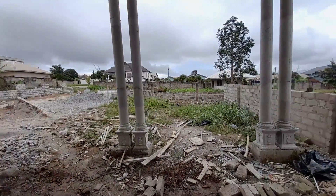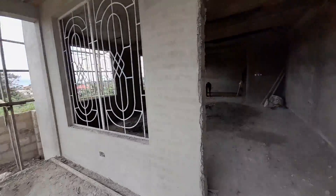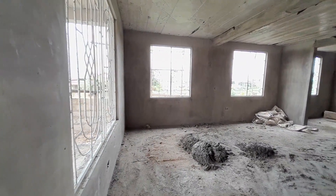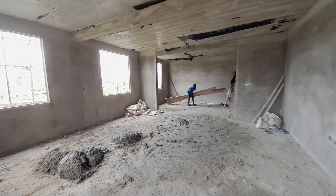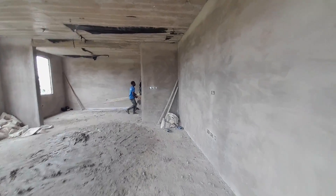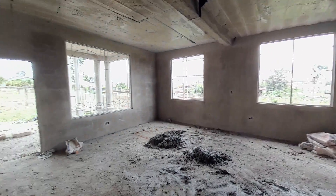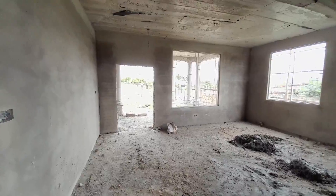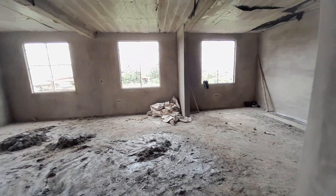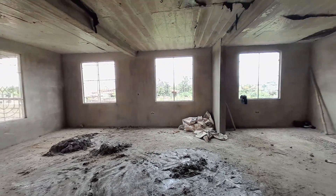On entry, this is the living area — very huge — and ahead of me is the dining. We have a very spacious living area. They are still working on the interior plastering.